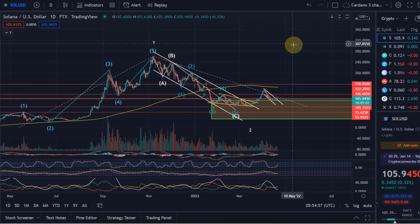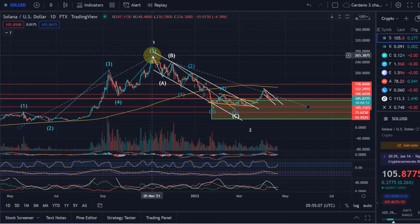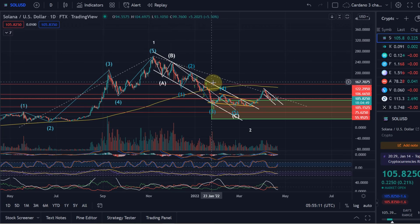Hello and welcome to another update video about Solana. Solana has made it above a very important resistance level, which we're going to take a look at. Overall, after its impulsive move up to new all-time highs, Solana has been in a correction since November and since then it has really come down quite a lot.